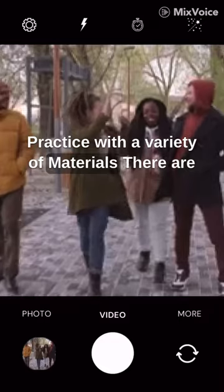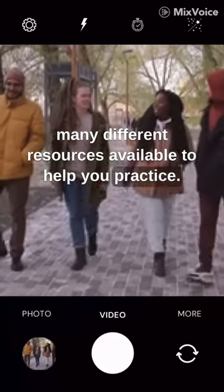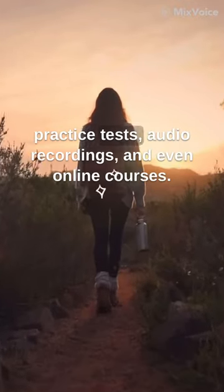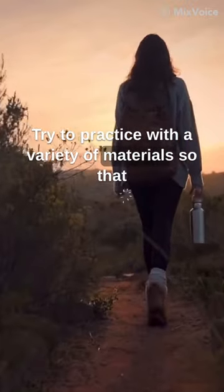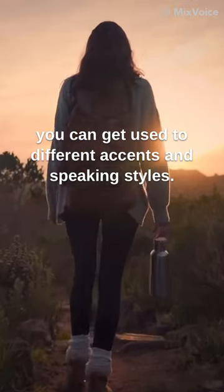Practice with a variety of materials. There are many different resources available to help you practice for the IELTS listening test. You can find practice tests, audio recordings, and even online courses. Try to practice with a variety of materials so that you can get used to different accents and speaking styles.